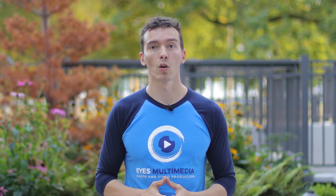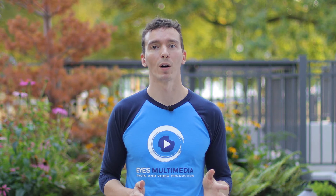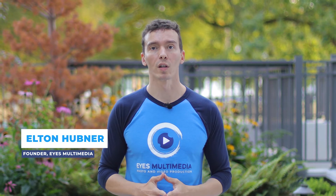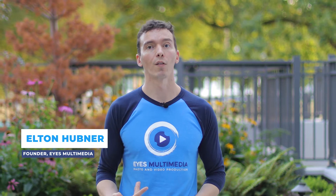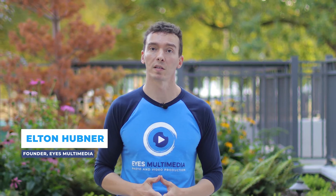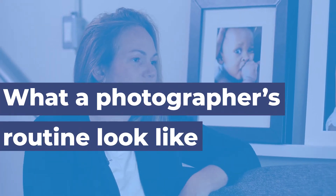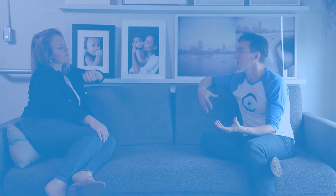Welcome to the talk show where business owners find everything they need to know about digital marketing. I am Elton Hubner, your host, and also the founder of Eyes Multimedia, a photo and video production company based here in Vancouver, British Columbia, Canada. Our special guest today will explain what a photographer's routine looks like.